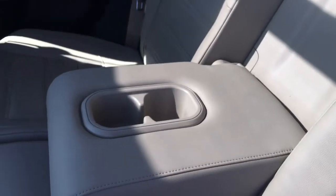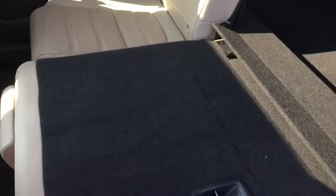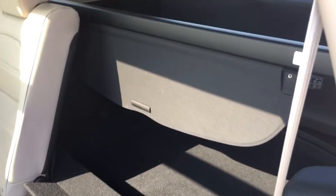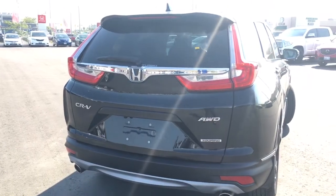Up top you can enjoy that panoramic sunroof from the back seat as well — not just for front passengers. There are many ways to adjust the seats: lower the middle one for armrests and cup holders, or fold one, two, or all three seats with that 60/40 split to increase your cargo space. Now let's take a peek at that cargo space.